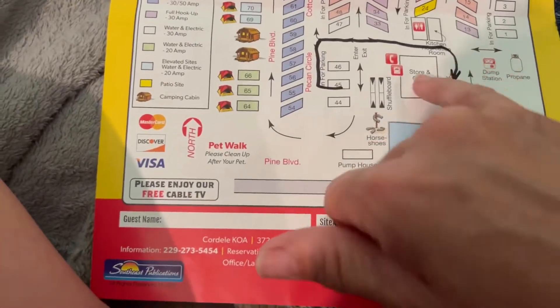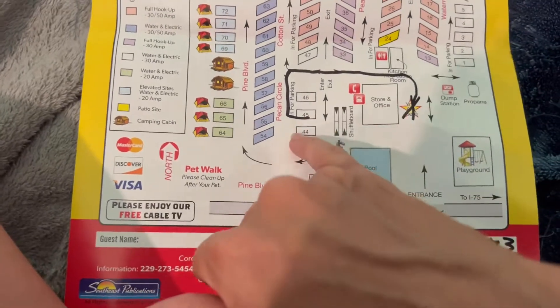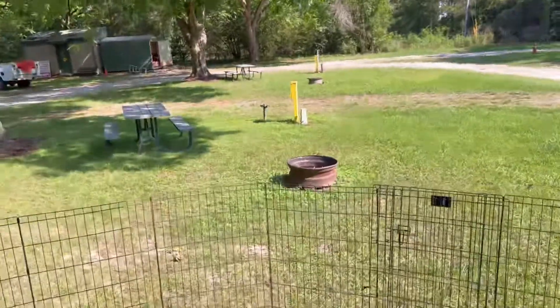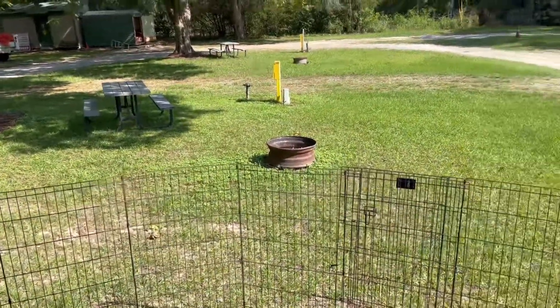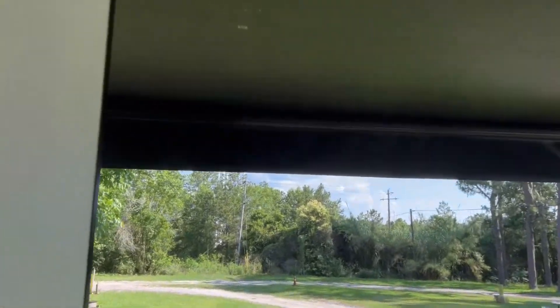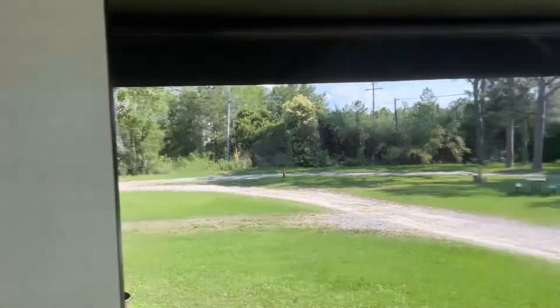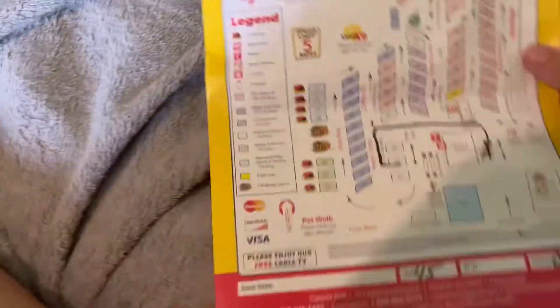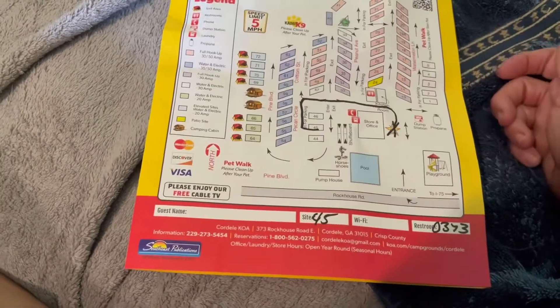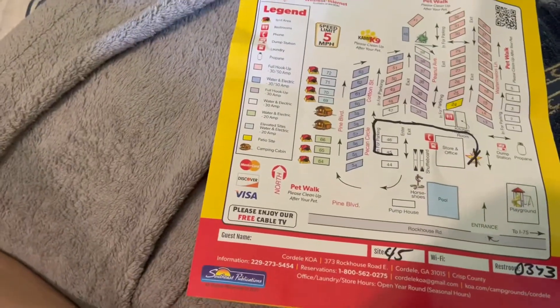Pull in here — there's the store and office. We're in number 45, which is a pull-through and it's a pretty good wide area. There's a picnic table and a fire pit. We're here at the end, so it's far from the main highway — I don't hear any highway traffic. They said the pool's down right now, so my kids are a little disappointed because they wanted to go swimming, but they're getting repairs done, they said.